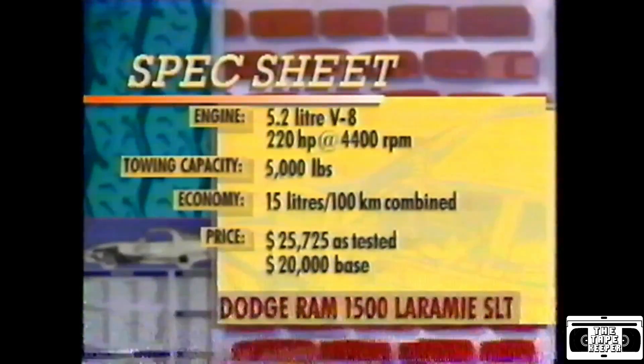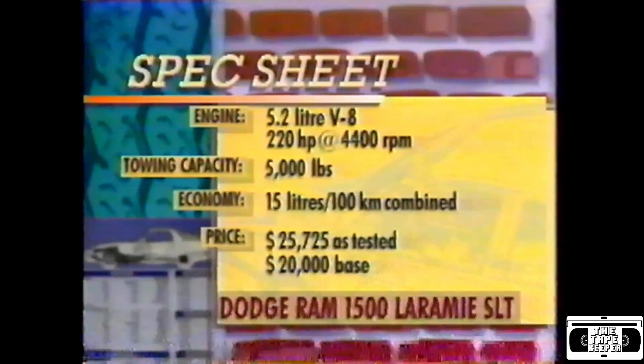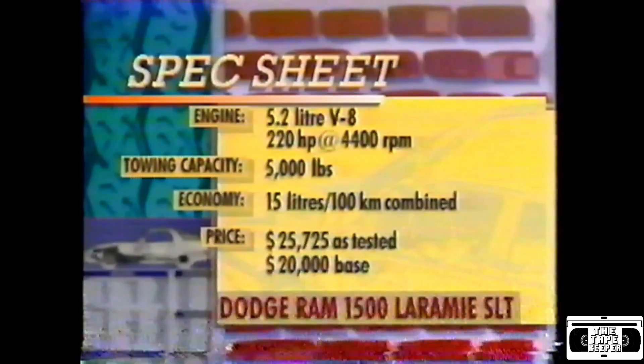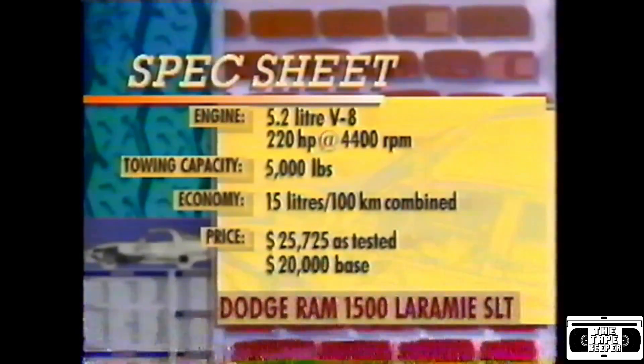With its powerful 5.2-litre V8, this particular Ram has a maximum trailer weight rating of 5,000 pounds with the appropriate option package. Fuel economy is estimated at around 15 litres per 100 kilometres combined. Price of our tester was $25,725, with a base price of just under $20,000. What we've got here is another example of Chrysler jumping ahead of the competition — I think this is the truck to beat right now, and Ford and General Motors have a little bit of catching up to do.